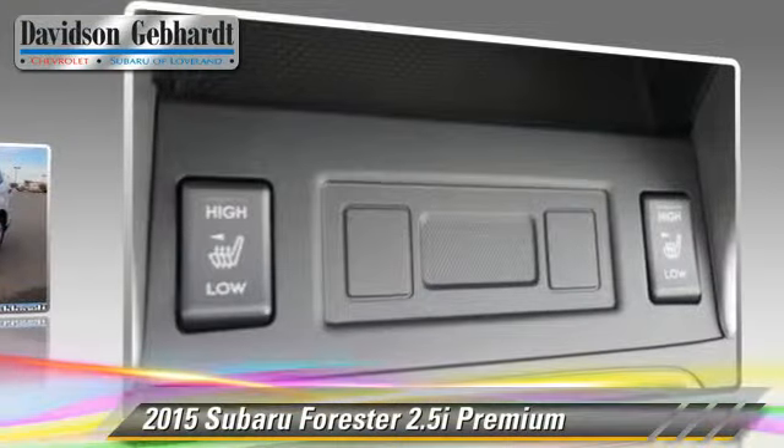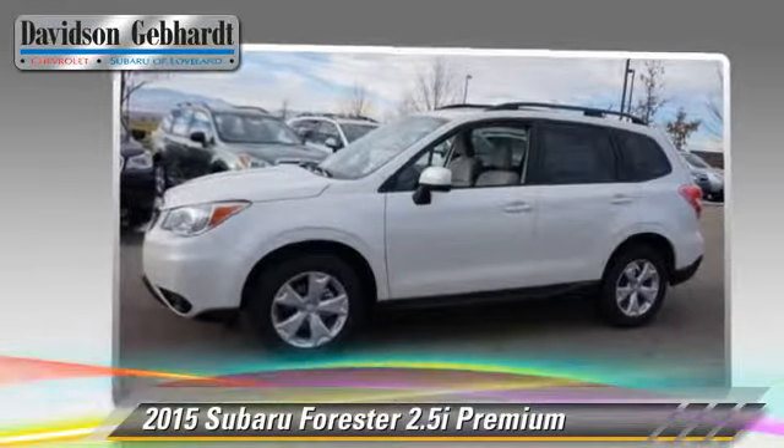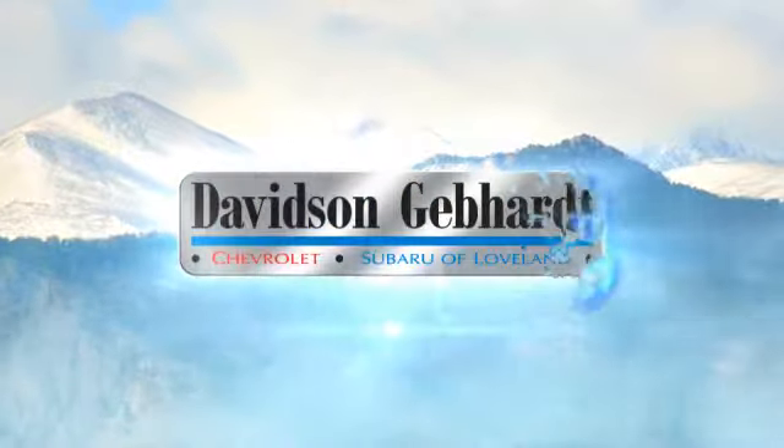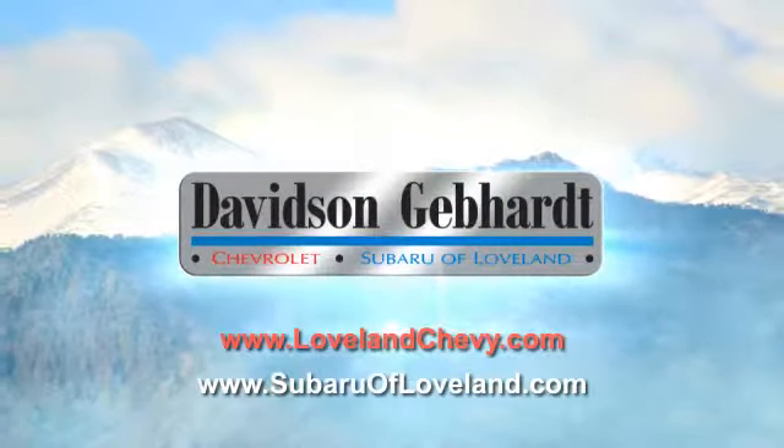Give us a call to schedule your test drive today. Davidson, Gebhardt, Chevrolet, and Subaru of Loveland are conveniently located right on I-25 and exit 259 in Loveland.